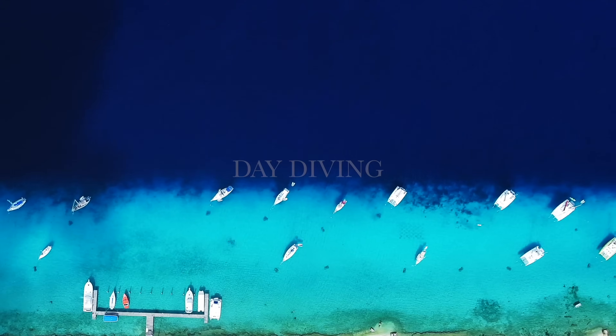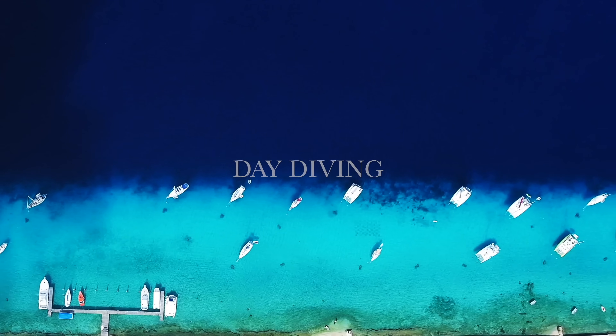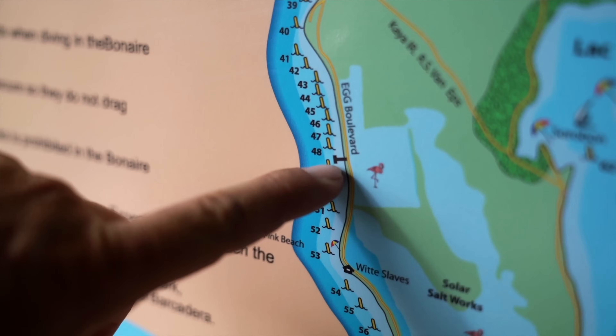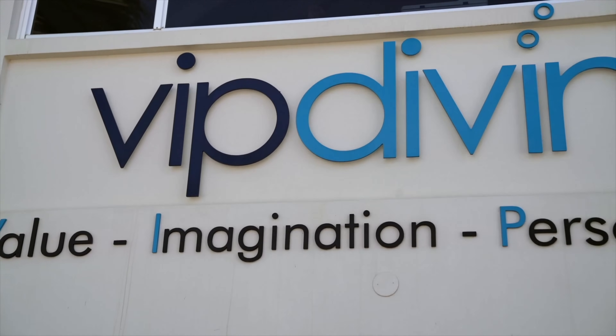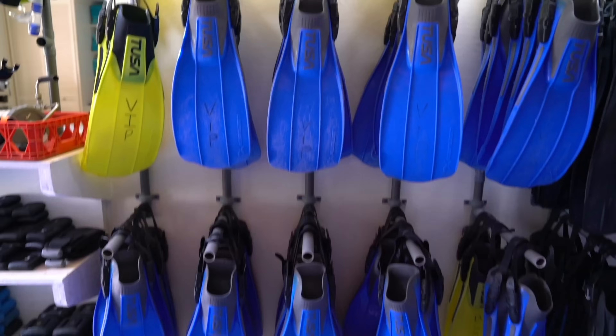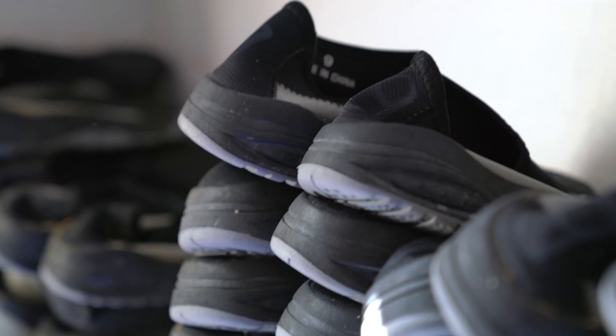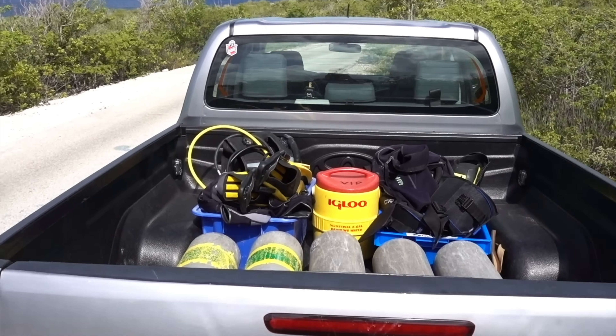Number three on our list is day diving. This island was made for diving — there are 87 dive sites on the island itself. I don't own any dive gear, so I have to rent everything: my fins, my snorkel, my mask, my regulator, weights, and my booties. You rent all your gear, load up the truck, and you go. First dive of the trip in Bonaire — let's go see some sea creatures and some coral.